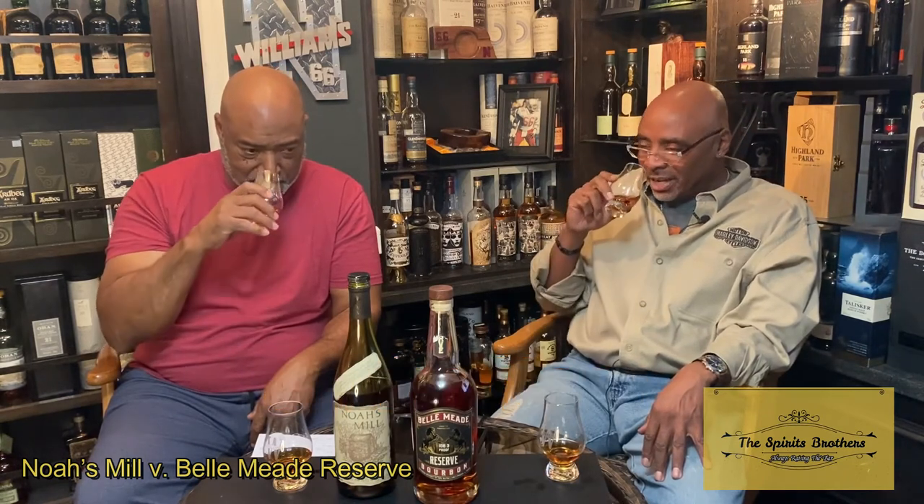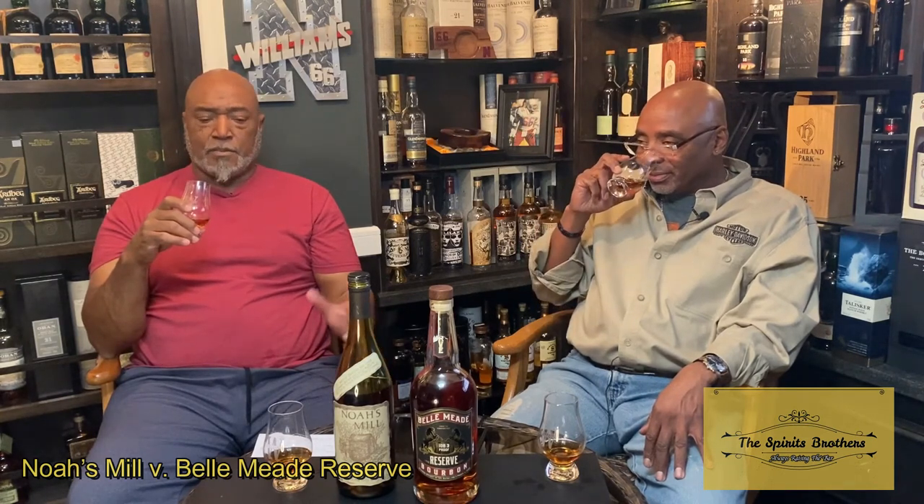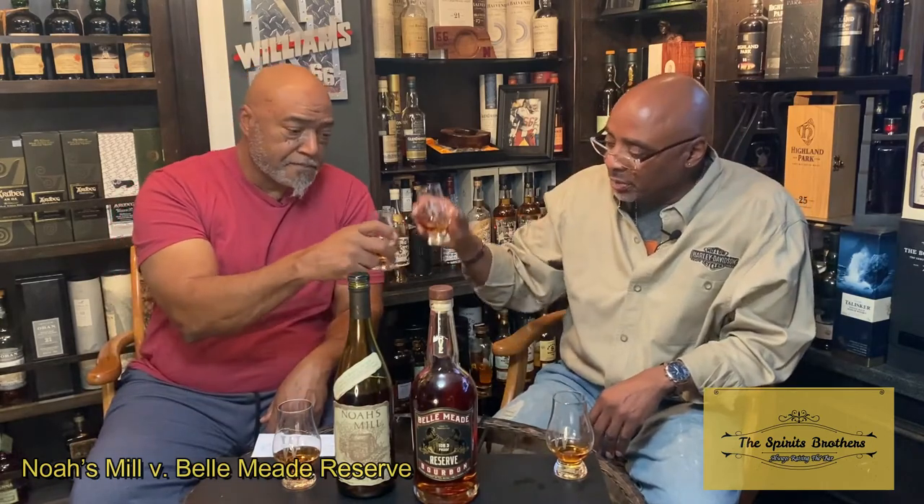Let's start with Noah's Mill on the nose. There's some prominence here — perfume, some dried fruit, kind of like an aged fruit cocktail, maybe slightly a little bit of caramel corn. This has got an excellent nose. On the palate, I didn't detect a real strong alcohol on the nose, but I got it on the palate. It's definitely a Kentucky bourbon. It's sweet — that caramel corn and dried fruit coming in.